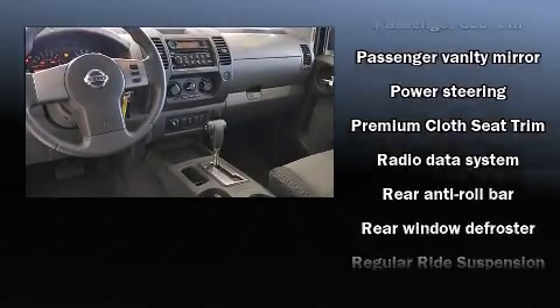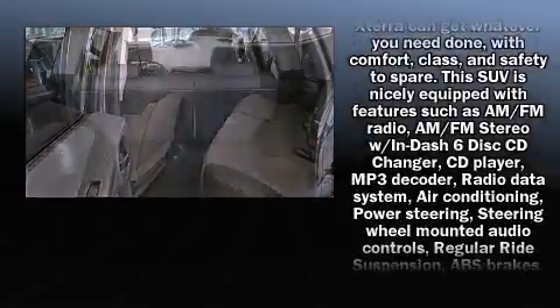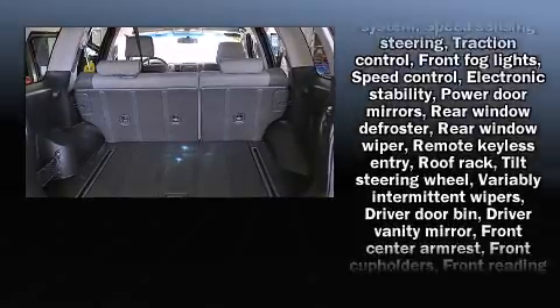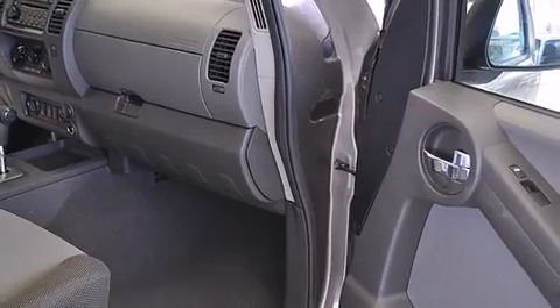Nissan ensures the safety and security of its passengers with equipment such as dual front-impact airbags with occupant-sensing airbag, traction control, and four-wheel disc brakes with ABS. It also arrives with a Carfax history report, providing you peace of mind with detailed information.